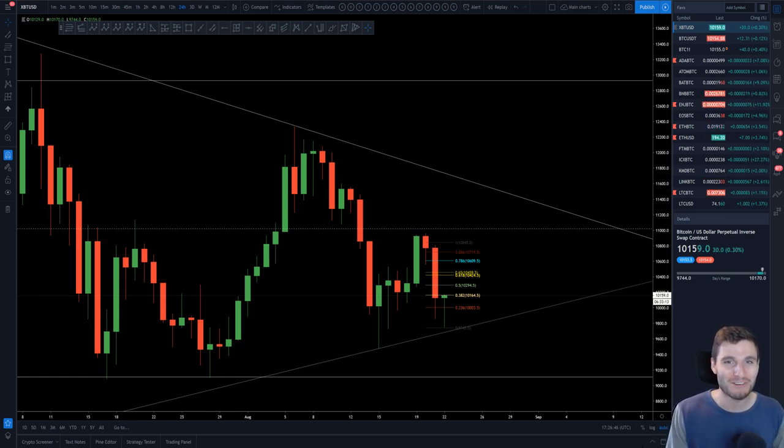Hello everybody, hope you're doing very well and welcome back to another cryptocurrency technical analysis. In today's video I'm going to be going through Bitcoin, Ethereum and Icon — the pump of the day.